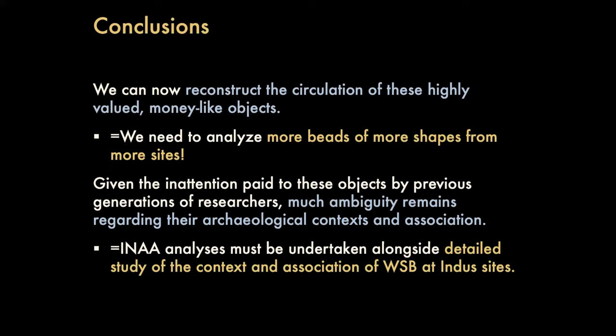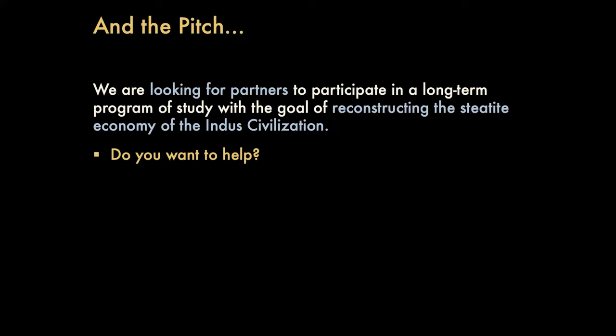This is big work, and neither Randy nor I are in a position to write another PhD or multiple PhD dissertations. So at the end of this presentation, we're looking for partners to participate in a long-term program of study with the goal of reconstructing the steatite economy of the Indus civilization and all of its nuances. Now that we have the methodology nailed down, if you're looking for a PhD dissertation topic, we might be able to help you. If you have beads excavated by your institution and would like to know where the material came from, we might be able to help you. In doing so, we can build up a larger database of analyzed beads as well as the contextual and association information that goes along with them. Thank you all very much.